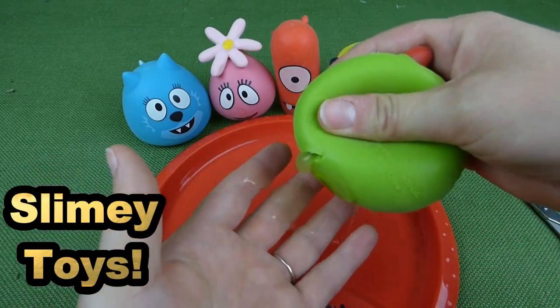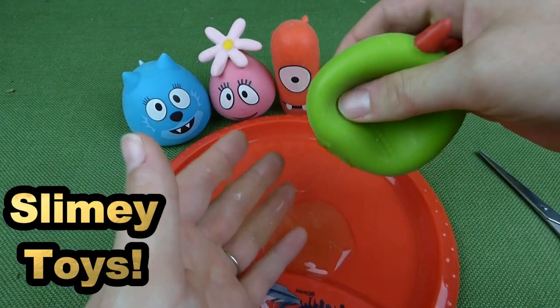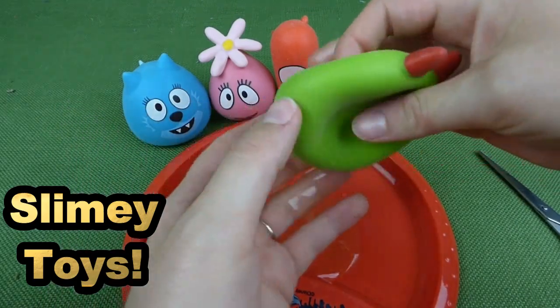It's slimy! Gross! Uh oh! Broby's deflated. He's flat now.